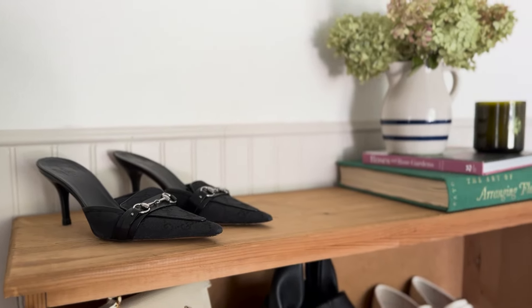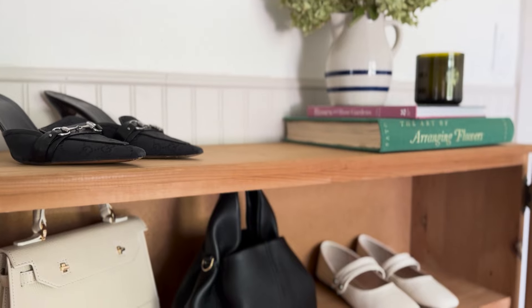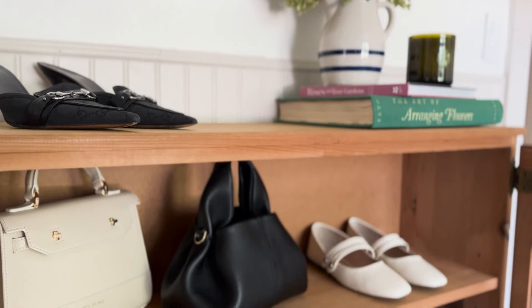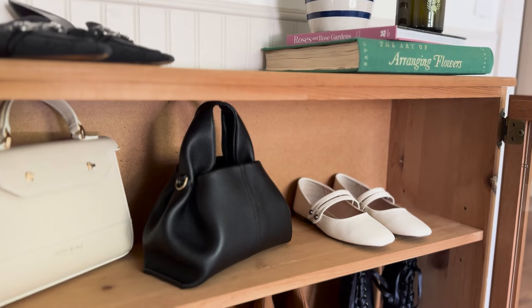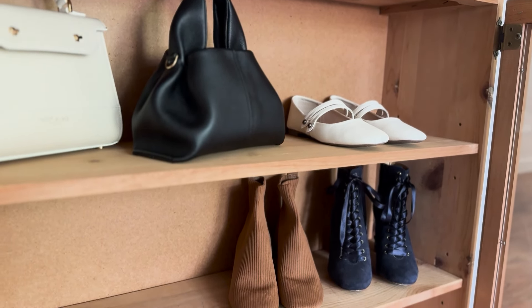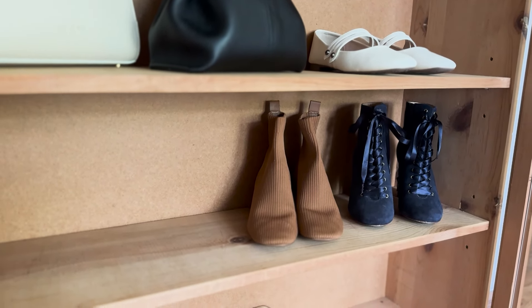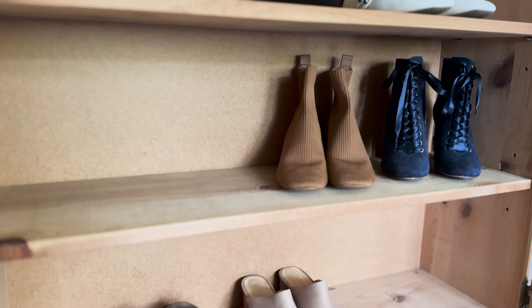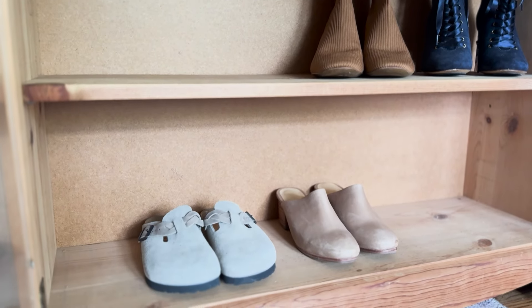I really wanted to give you some inspiration and ideas if you get stuck in a bit of a shoe rut for the upcoming season — just some ideas on how to style different pairs of shoes that can really elevate and accent the beautiful outfits that you create.